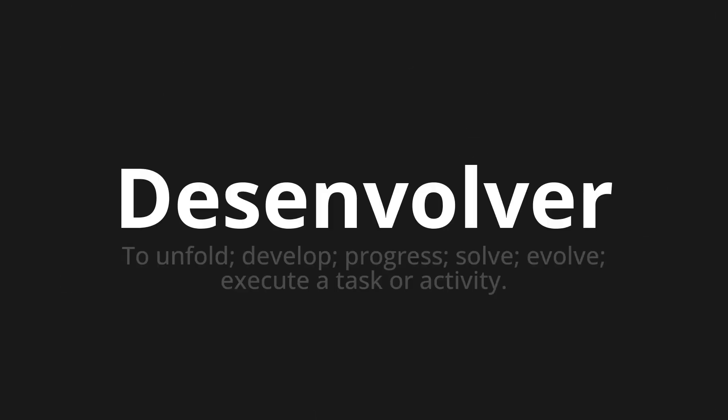Desenvolver, which means to unfold, develop, progress, solve, evolve, or execute a task or activity.